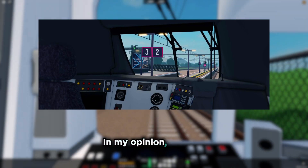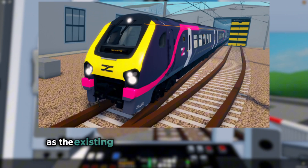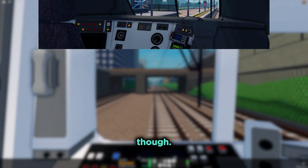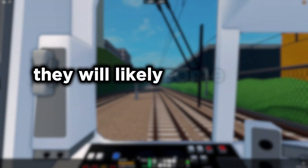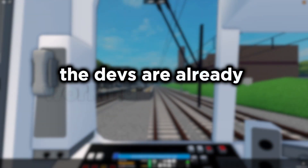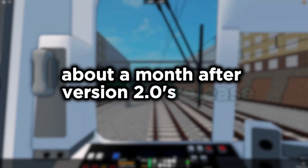In my opinion, these trains are long overdue for a rear mesh, as the existing model doesn't look very realistic or detailed. There unfortunately isn't much more in this sneak peek though. As for when these new Voyagers might be released, they will likely come out in the next minor update, probably in version 2.0.1, as I don't think the devs are already working on version 2.1 about a month after version 2.0's release.